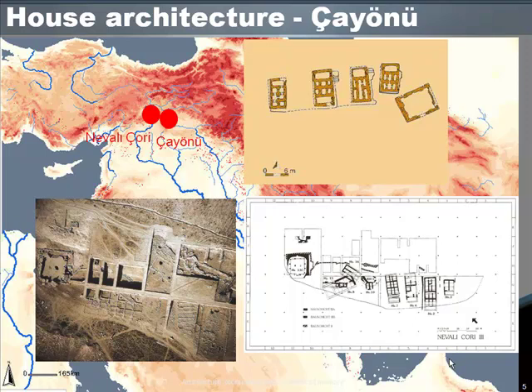At Nevali Cori, not very far away, also poised on a terrace above a stream, house plans were very similar in size, solidity and form to those at Cayanu. Radiocarbon dates show that Cayanu, when it had cell-form houses, was the same date as Nevali Cori. There are other settlements in this part of south-east Turkey showing common, very clear ideas of what a house should be, and as they changed, they changed in step across a whole region.